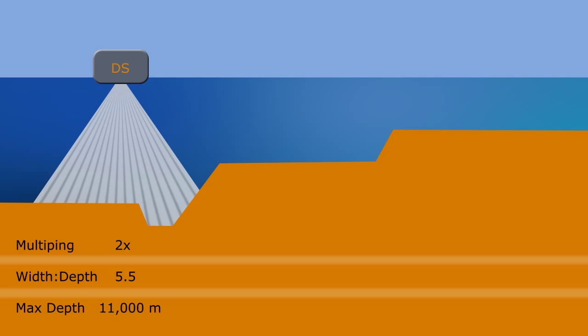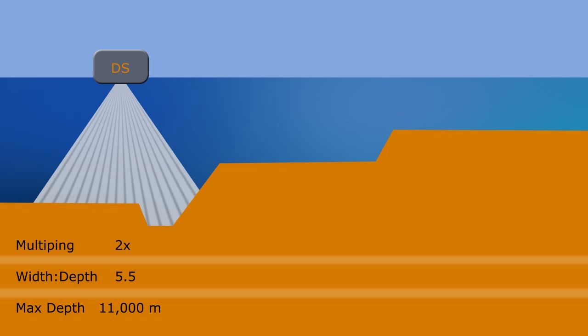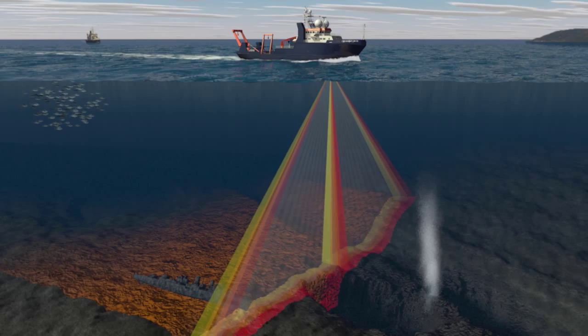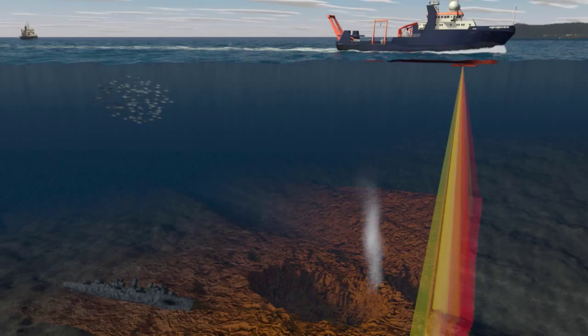Besides the deep water multi-beam echo sounder Hydrosweep DS on Polarstern, there are further product variants for medium depth application available. The detection and localization of gas exhausts from the sea bottom is of particular interest for different fields in marine science. In this regard, a water column profiling function has been implemented. Hence, gas flares in the entire water column can be recorded by Hydrosweep of all variants.